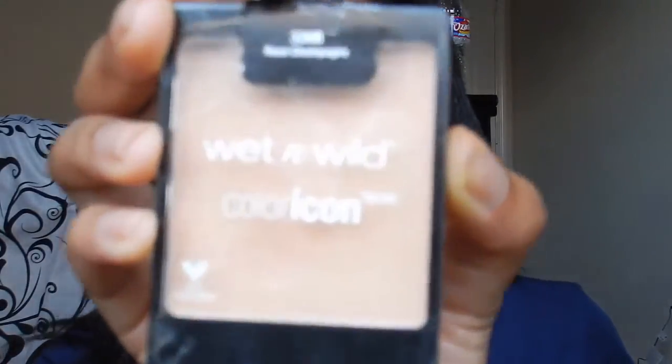This highlight was only like three dollars and it is such a good highlight. I knew the Wet n Wild highlights were good but I was not expecting them to be this smooth and buttery. This is a really pretty champagne gold color — love that nose highlight, it's about to make us glow.